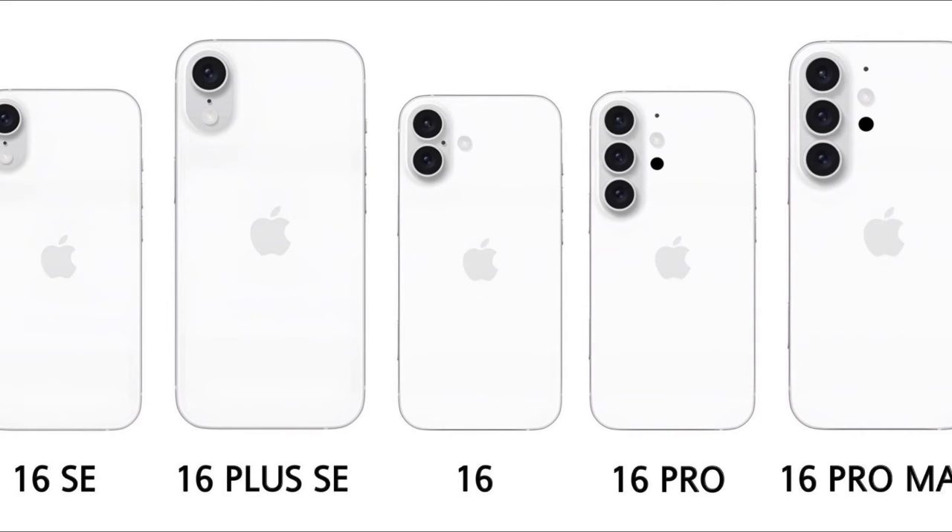Strategic Changes: The lineup includes the iPhone 16 SE and 16 Plus SE, indicating the merger of the iPhone SE product line into the broader iPhone 16 portfolio. This strategic move suggests Apple's intention to offer a wider range of options to consumers at different price points.